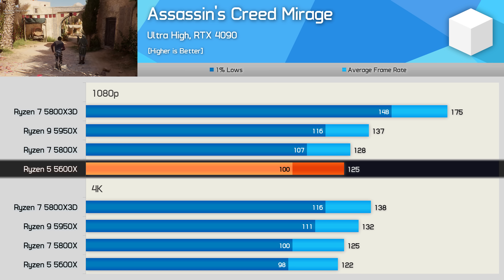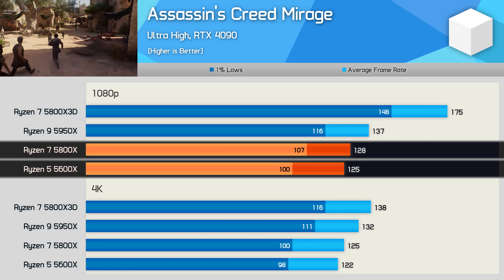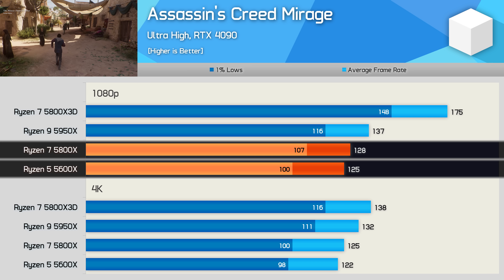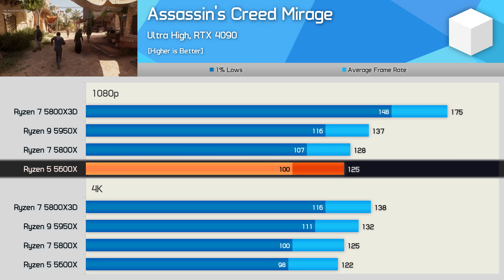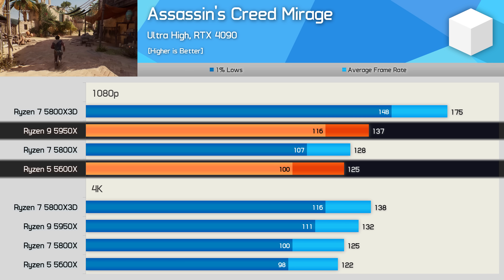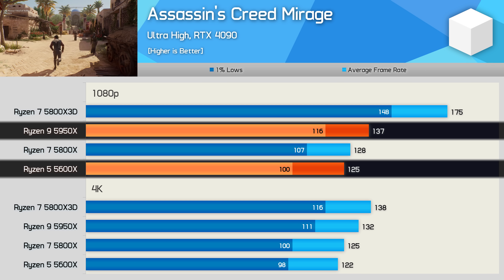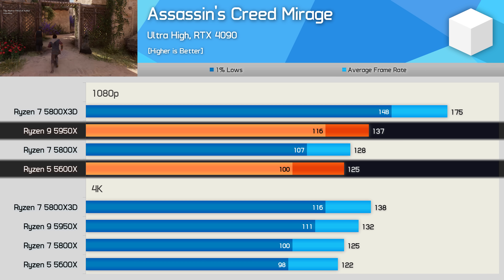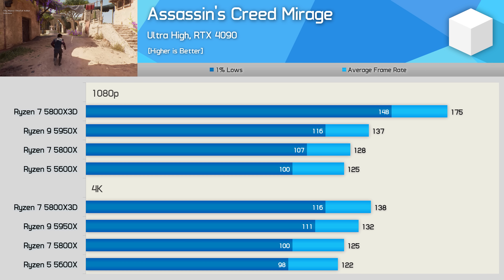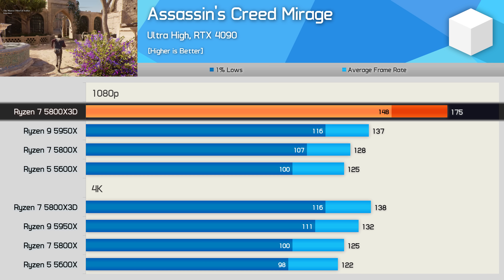The 5800X was just 2.5% faster for the average frame rate and 7% faster for the 1% lows. The 5950X boosted the average frame rate over the 5600X by 10% with a 16% uplift in 1% lows — a pretty nice gain, but not exactly worth paying well over three times more for. The hero here is of course the 5800X 3D, which was 40% faster than the 5600X.